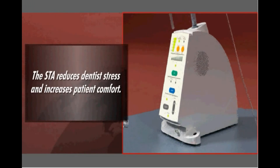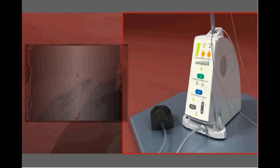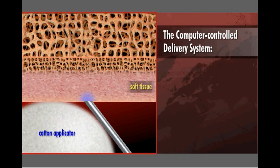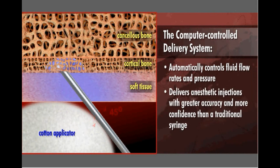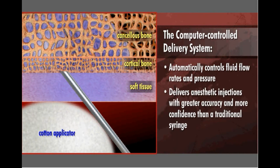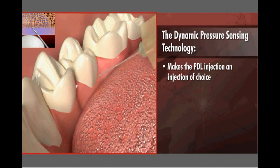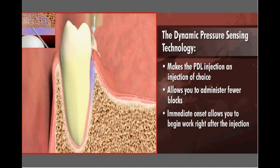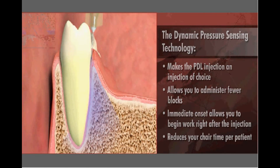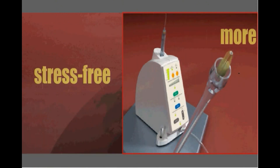The STA will reduce the dentist's stress in administering anesthesia and increase the patient's comfort level. The computer-controlled delivery system automatically controls fluid flow rates and pressure, enabling the dentist to deliver anesthetic injections with greater accuracy and more confidence than with a traditional syringe. The dynamic pressure sensing technology makes the PDL injection an injection of choice, allowing you to administer fewer blocks. The immediate onset allows you to begin work right after the injection, which reduces chair time per patient — resulting in improved productivity for your practice and a more comfortable, stress-free experience for the patient.